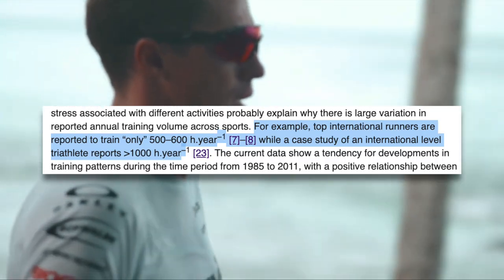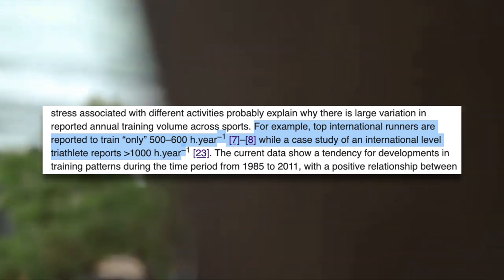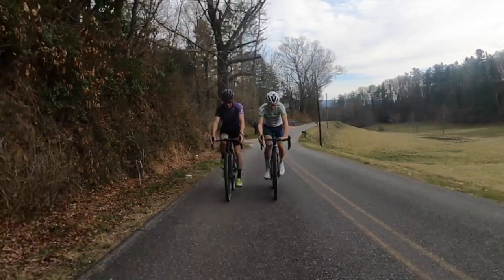Top international runners are reported to only train 500 to 600 hours per year, while a case study of an international level triathlete reports over a thousand hours of training per year. I know that this is not the trend among many training platforms, coaching services, or coaching books. I myself have a video about how to get fast on six hours per week, and I sell six-hour-per-week training plans. For many of us, that's all the time we have. But if you're looking to bump your performance up to the next level and you do have the time, gradually increasing your training volume is one of the best ways to do it.